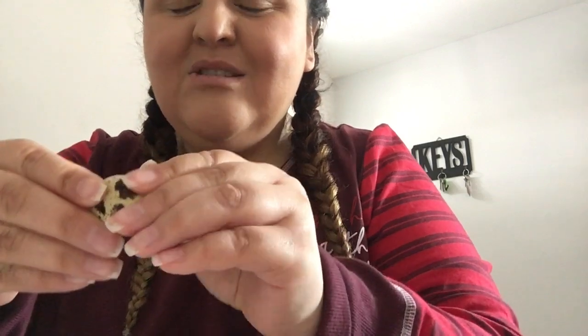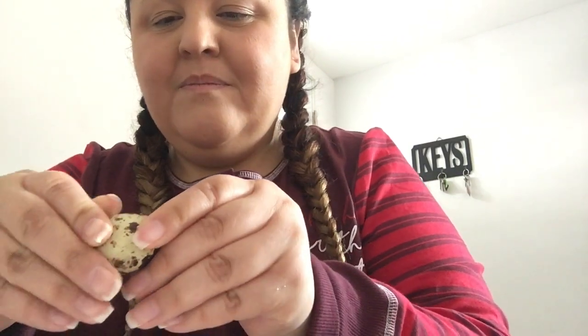They smell a little strange. It's already hard-boiled — they boiled it already. It cracked easily. I'm eating a fancy breakfast — quail egg! It actually doesn't smell like normal boiled eggs when you start peeling them. It's not a strong odor.